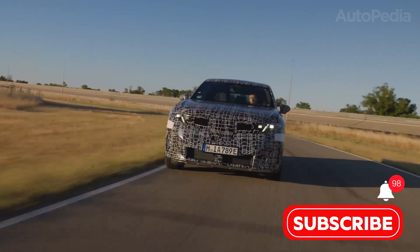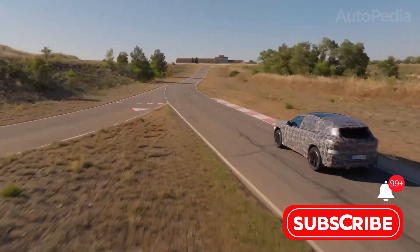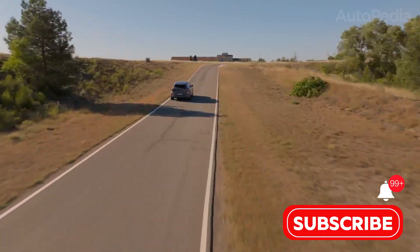Thanks for joining us on this deep dive into BMW's iX3 and Neue Klasse 3 series. We'll see you next time, right here at Autopedia, where automotive knowledge accelerates.